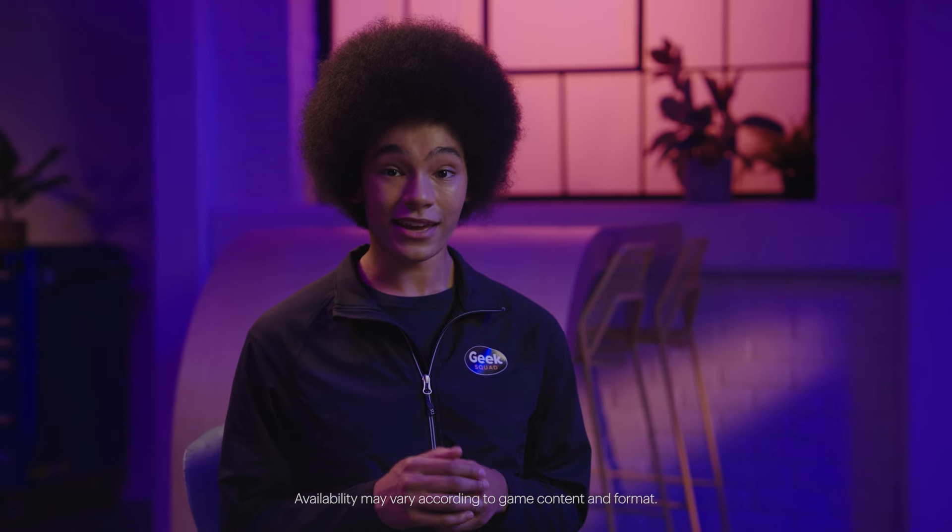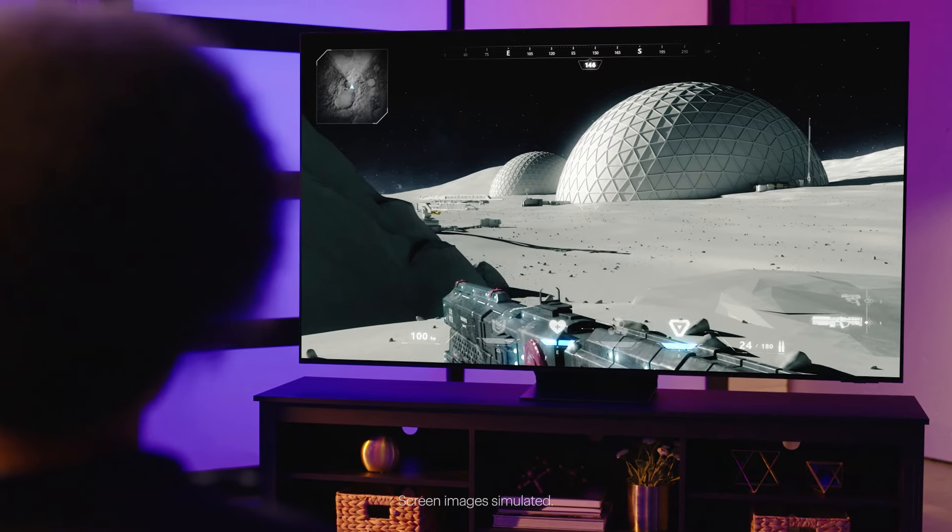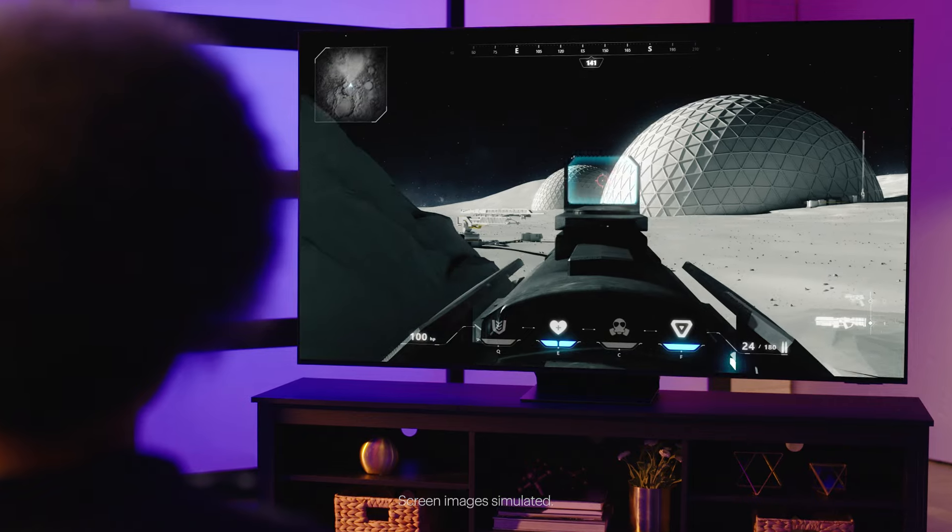With AI Auto Game Mode, AI technology recognizes your game titles and genres and automatically optimizes the TV settings. No more pre-game setup hassle. Whether you're playing a fast-paced shooter or an immersive RPG, you can jump right into the action.